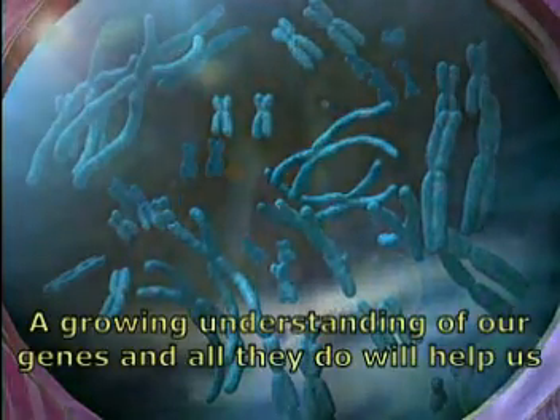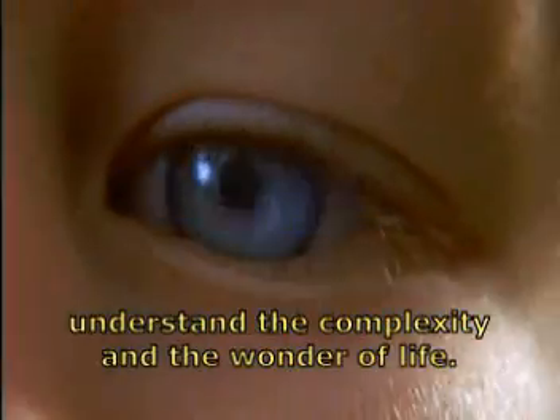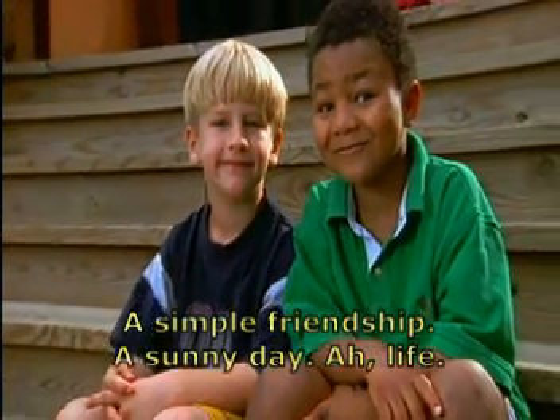A growing understanding of our genes and all they do will help us understand the complexity and the wonder of life. A simple friendship, a sunny day, a life.